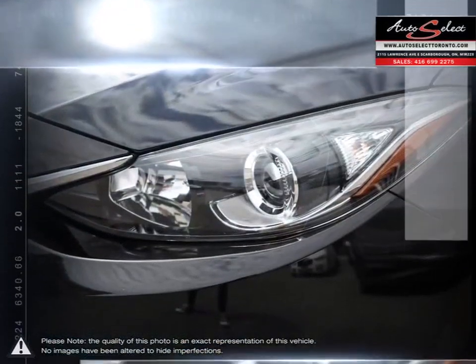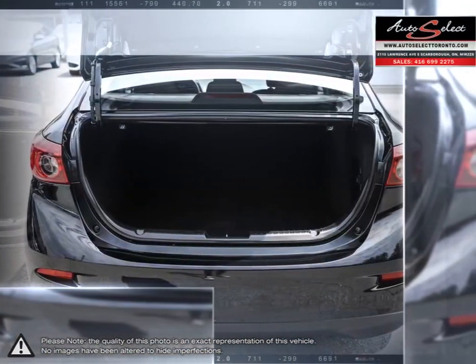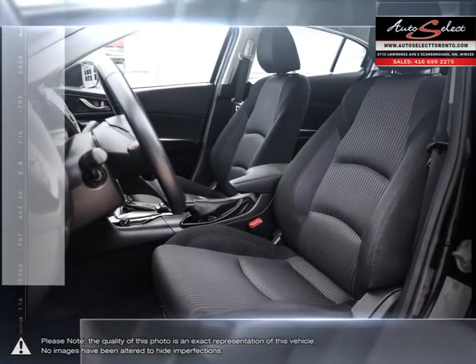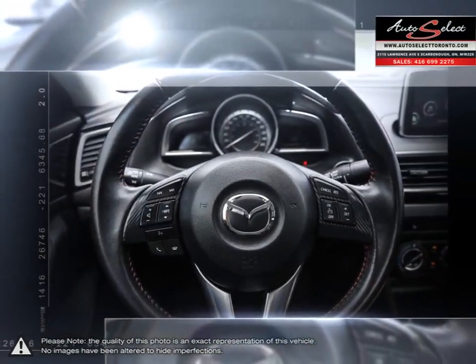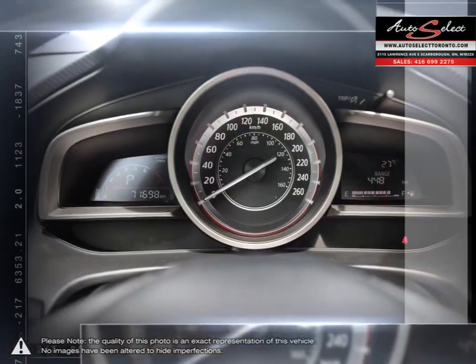When looking for a small compact vehicle, the Mazda 3 excels in every category. AutoSelect in Toronto is a family business with years of automotive experience. With two locations in the GTA, the AutoSelect family prides itself on selling top quality vehicles at an affordable price. Our educated sales staff along with our licensed service technicians makes your purchase successful and headache free.